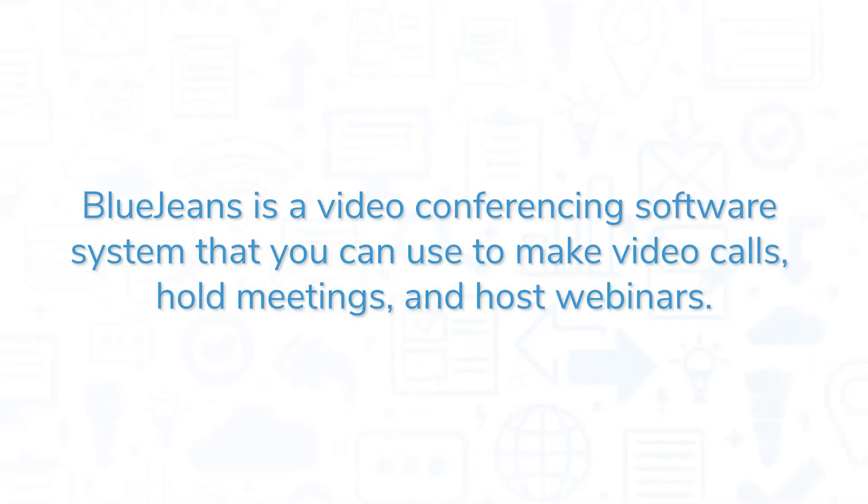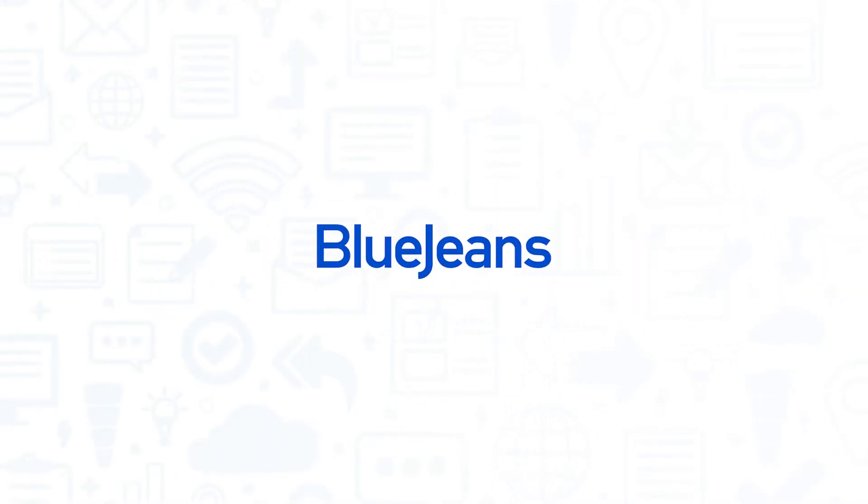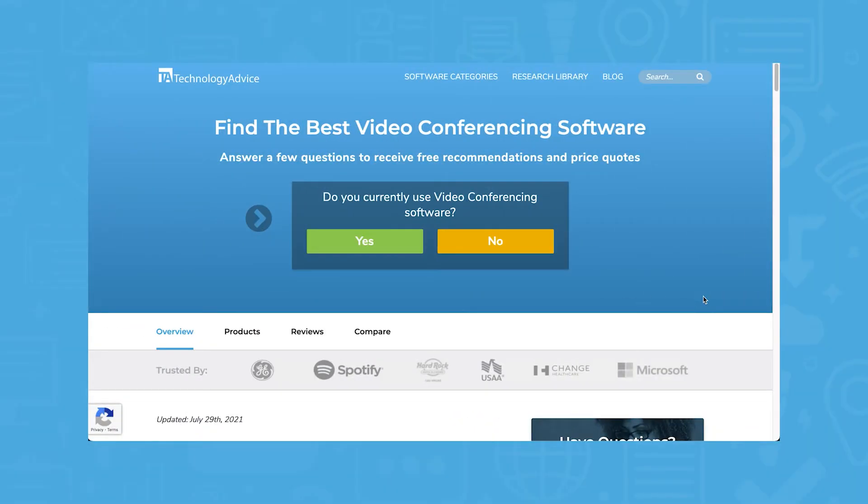BlueJeans is a video conferencing software system that you can use to make video calls, hold meetings, and host webinars. If you're in the market for a video conferencing solution, you'll want to consider BlueJeans. But if you're just starting your search, we can help.